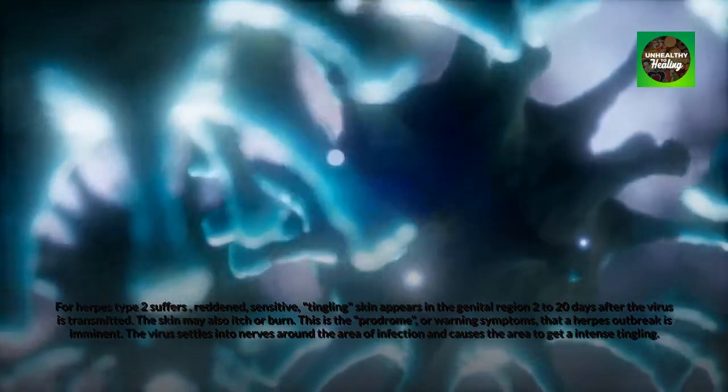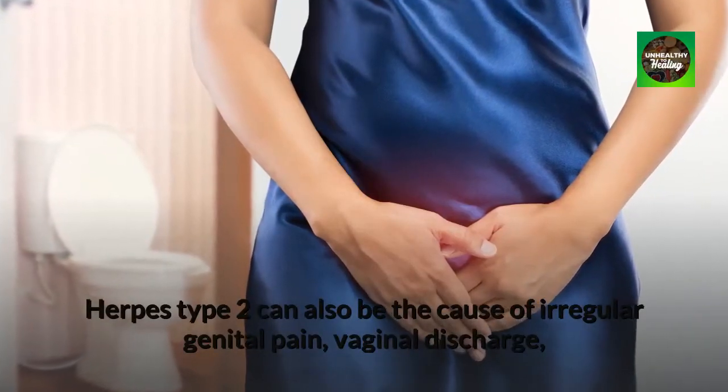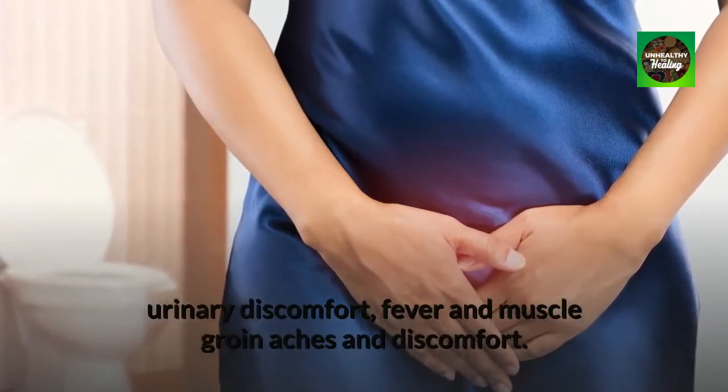The virus settles into nerves around the area of infection and causes the area to get an intense tingling. Herpes type 2 can also be the cause of irregular genital pain, vaginal discharge, urinary discomfort, fever, and muscle groin aches and discomfort.